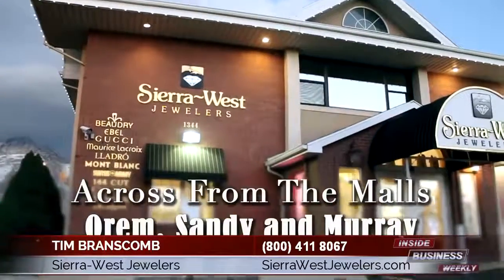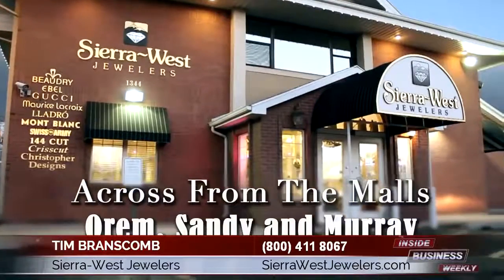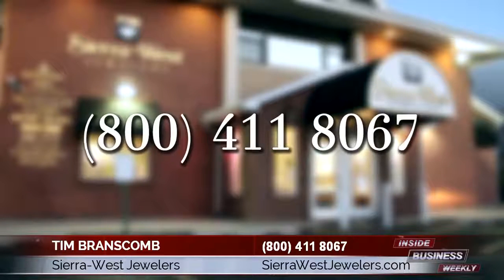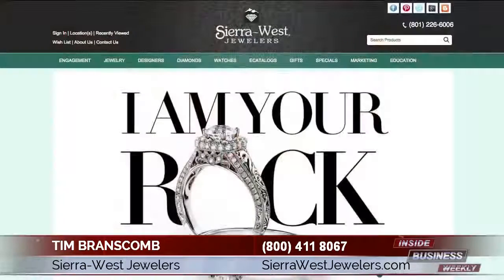For those who want to learn more, they can simply visit one of our three locations across from the malls in Orem, Sandy, or Murray, Utah, or give us a call at 800-411-8067. You can also visit us on our website at www.sierrawestjewelers where you can learn more about how we serve our clients. We are happy to help because customers are the key to our success, and we achieve our goals one client's education at a time.